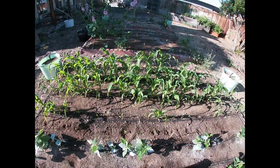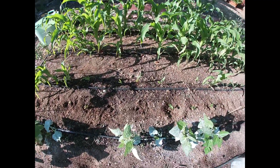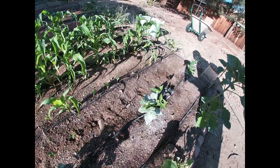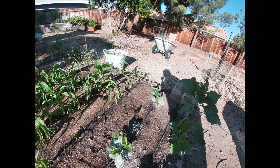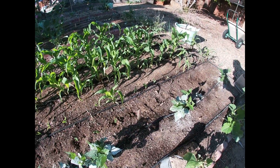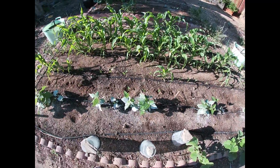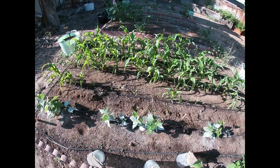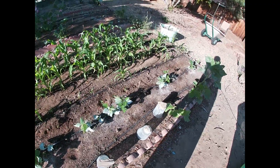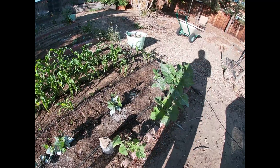My corn is getting really tall and full, and the ones that I added in — different types of corn to fill in the gaps — they're doing good, they're taking. I put them in and they already had roots and stems on them because I sprout the corn kernels for my chickens, and I'm glad to see they're opening up and actually doing well.